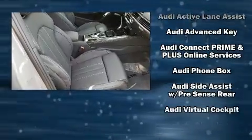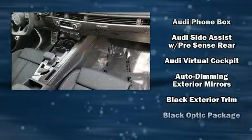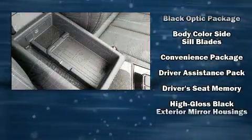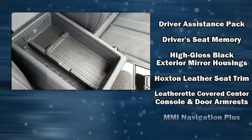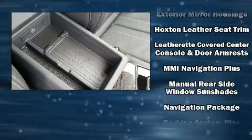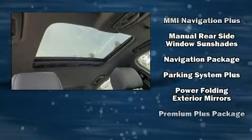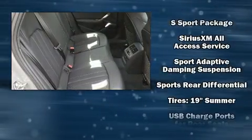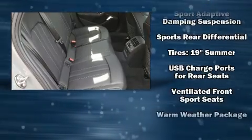Audi ensures the safety and security of its passengers with equipment such as head curtain airbags, front side impact airbags, traction control, brake assist, a panic alarm, an emergency communication system, and four-wheel disc brakes with ABS. You'll never lose visibility with rain-sensing wipers, which activate automatically when the drops start to fall.